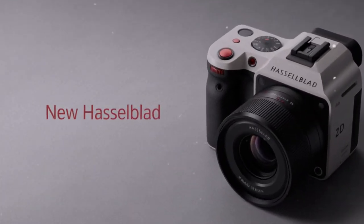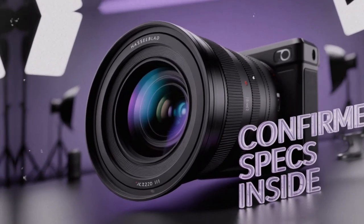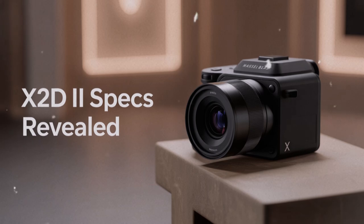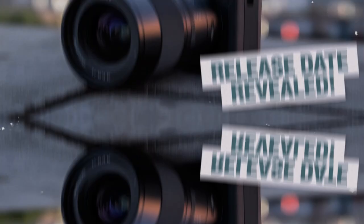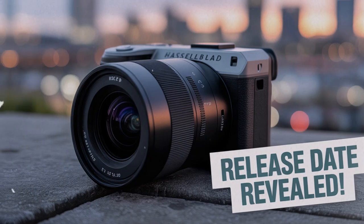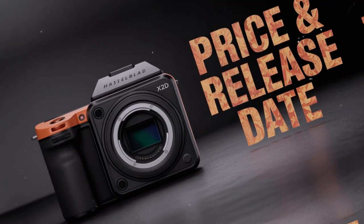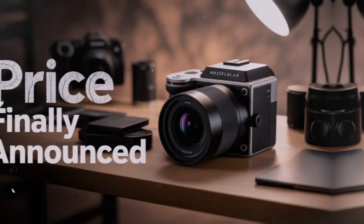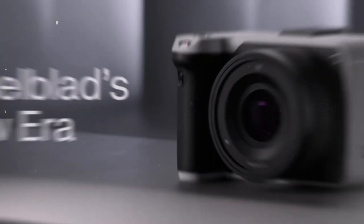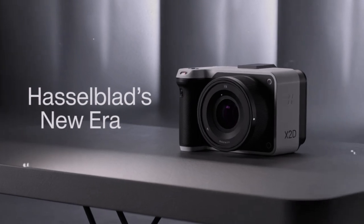And then there are the smaller refinements: a redesigned button layout, a joystick for autofocus control, a faster and smoother user interface. These might sound minor, but they matter in day-to-day use. The original X2D was elegant, but sometimes slow to navigate — too many actions required diving into menus. Hasselblad is addressing that. With better tactile controls, you gain speed and confidence. You spend less time fighting the camera and more time making photographs.